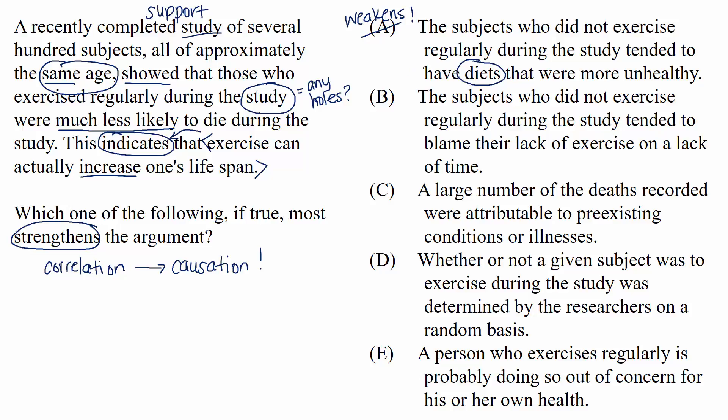Choice B: the subjects who did not exercise regularly during the study tended to blame their lack of exercise on a lack of time. This information doesn't affect the argument at all. We aren't interested in what subjects blame for their lack of exercise — we're interested in whether their lack of exercise affected their likelihood of death. It doesn't matter that the subjects claim to not have enough time.